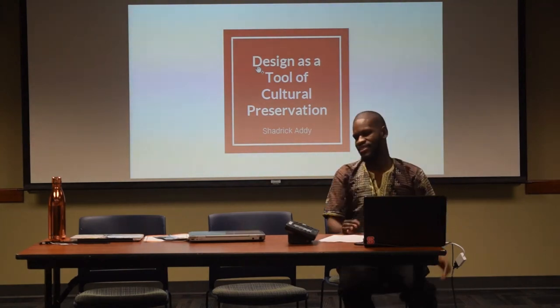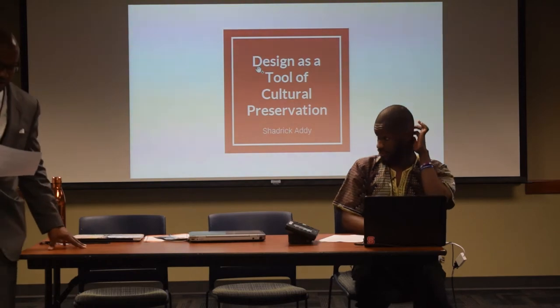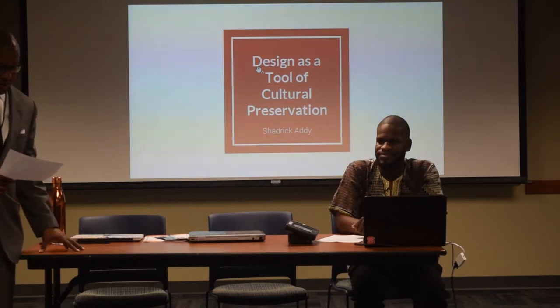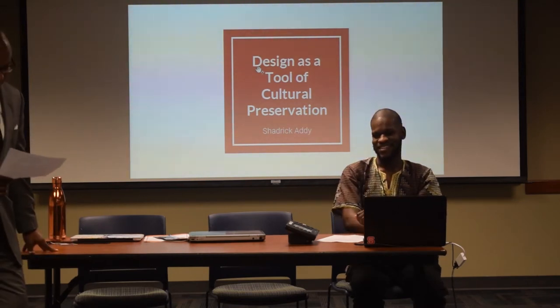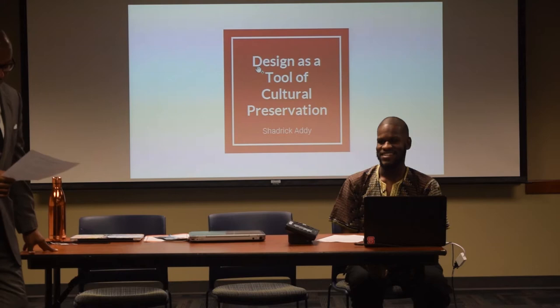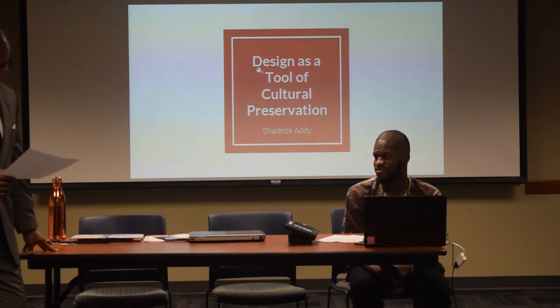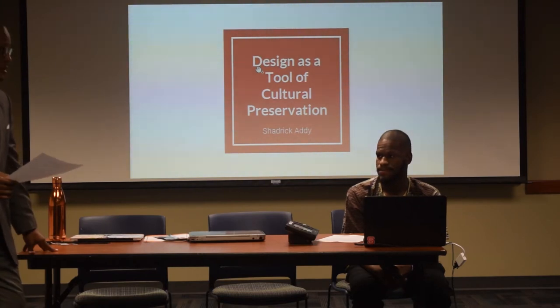Our next presenter is Scholar Addy. Scholar Addy is a graphic design graduate candidate at North Carolina State University, Wolfpack College of Design. His research discusses how graphic designers use design tools and principles to preserve and tell African American history.